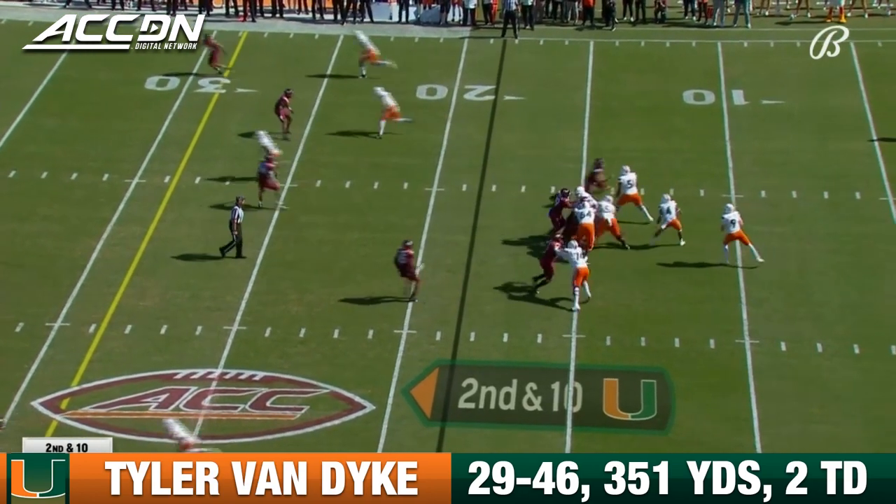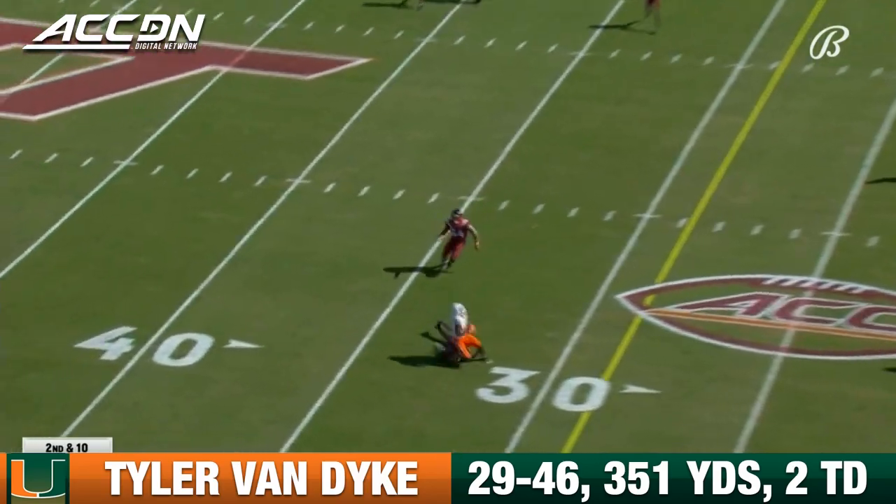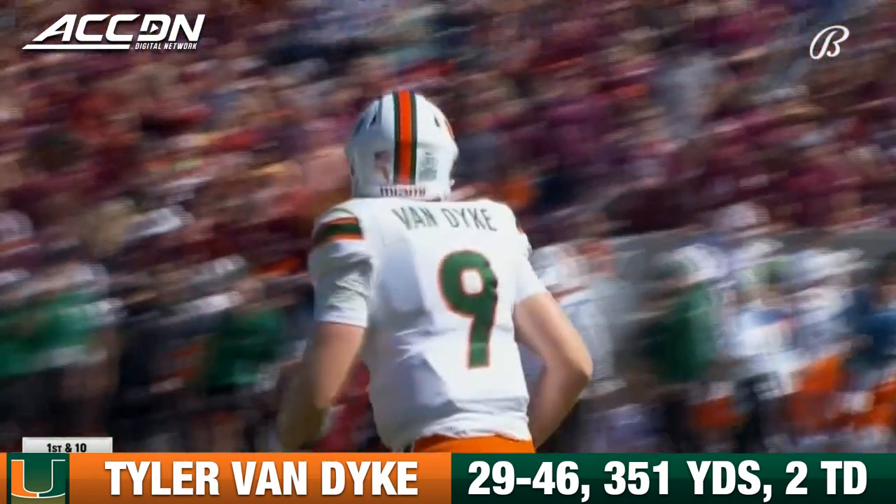P.J. Prello will wear the 25 in honor of Coach Beamer today. Van Dyke under pressure, got it away past the 30 — first down to Brushard Smith.